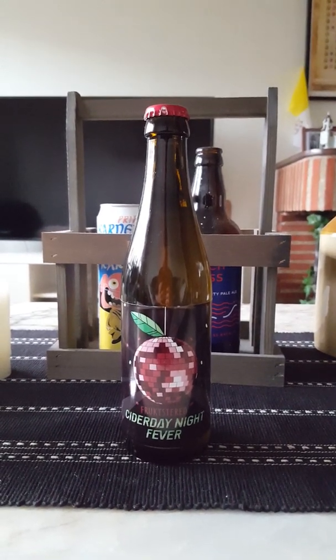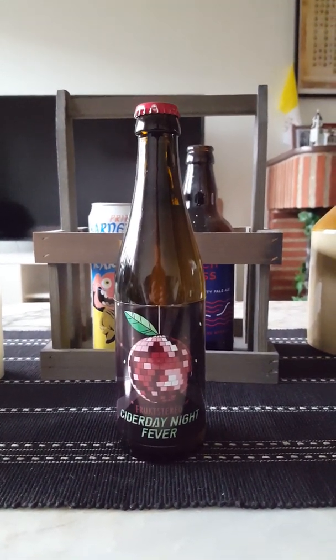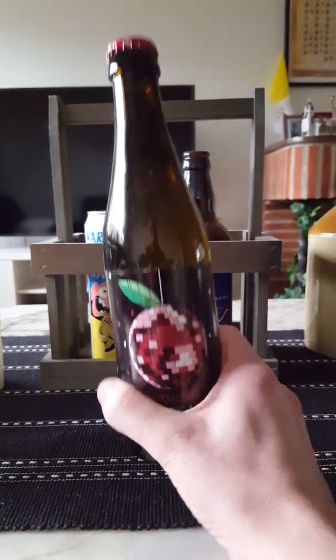Hey there all craft cider lovers, it's the Cider Fanatic here, back with another — yeah, you guessed it — Cider Review.